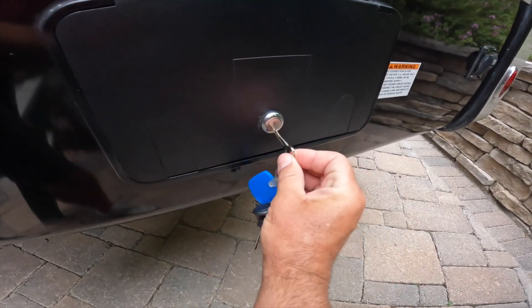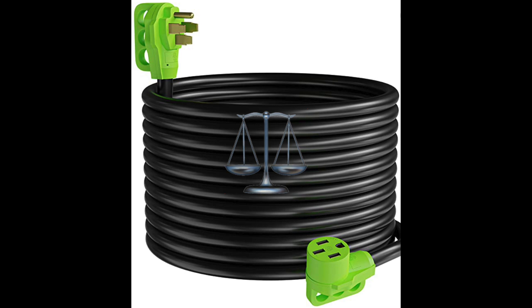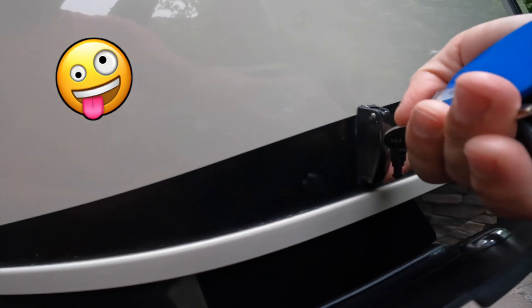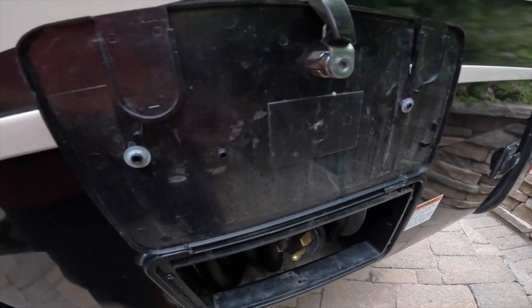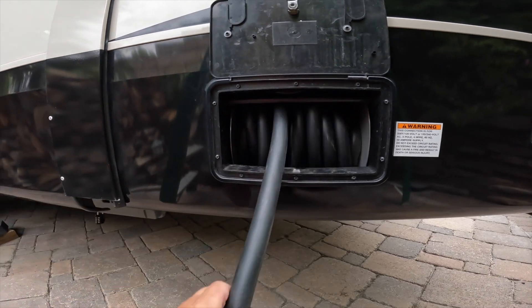Number one on this list: an electric cord reel. A 50-amp RV electric cord weighs close to 23 pounds, and if you've ever tried to wind it up into a bucket or container, you'll discover it has a mind of its own. And if it gets cold at all, it's even more difficult to get it to wind up and relax into a bucket. The electric cord reel is perfect because it takes away the difficulty and awkwardness of winding up your cord.